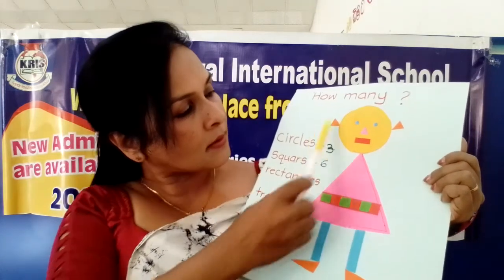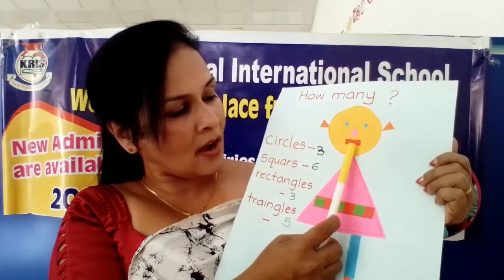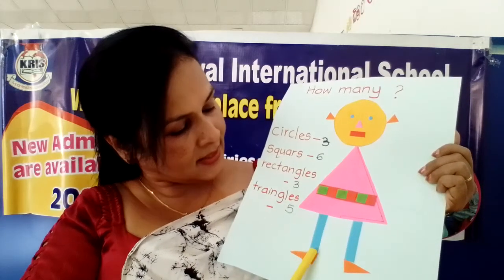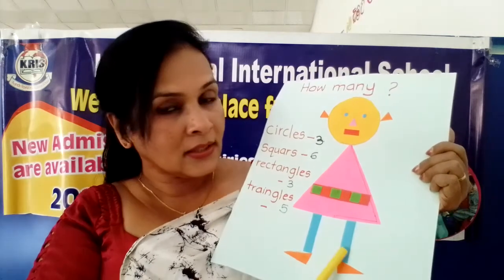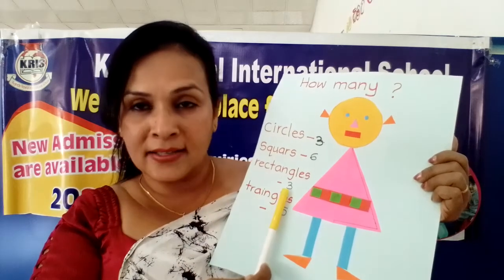Now rectangles - only the mouth. What is the shape of the mouth? Rectangle shape. Then one. Then two legs - there are two legs and one mouth. What is the shape of this? Rectangle. One, two, three. Three rectangles are here.